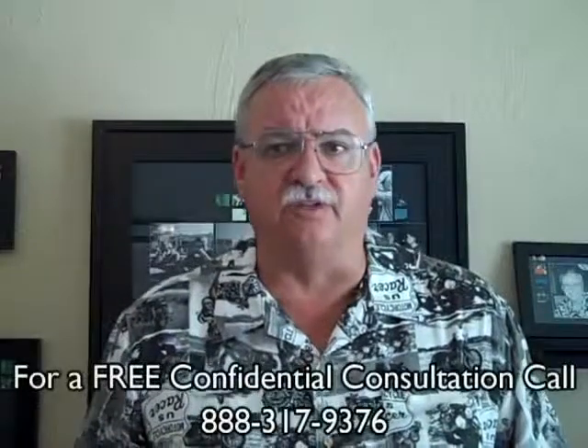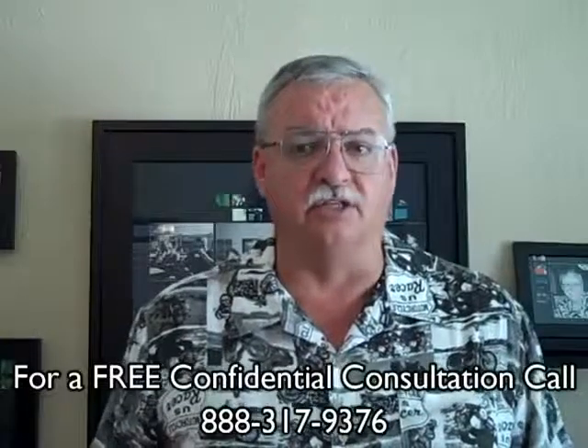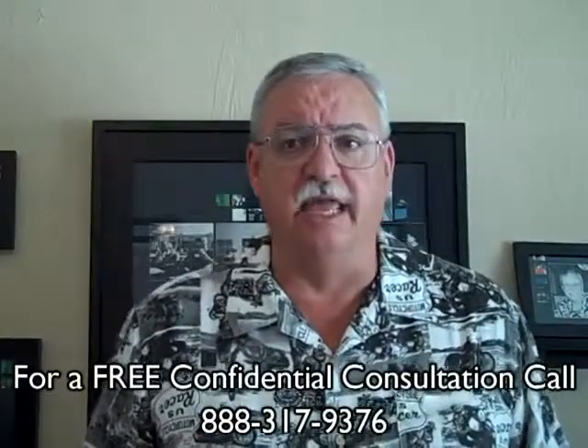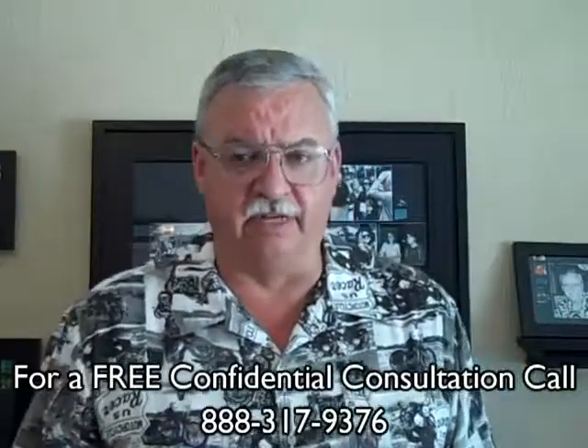Step 10: with the escrow closed and title transferred, you, the seller, will have successfully completed your short sale and avoided a costly foreclosure, avoided a potential deficiency judgment, and, if you qualify, avoided paying income tax on the forgiven debt.